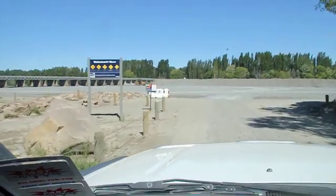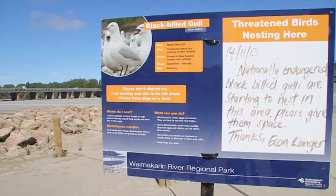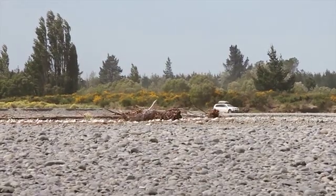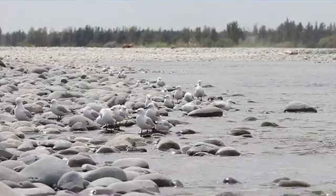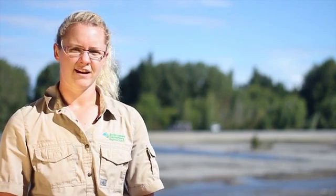All we need to do is recognise the signs and take the time to read the information if we put any out there. If we just keep our dogs on leads around nesting bird colonies and avoid driving vehicles in the river in those spots, that's all it takes to give these birds a helping hand. Thank you for taking the time to familiarise yourself with our local braided river birds. We hope we can all still enjoy the river, but just take the time to appreciate our fragile local inhabitants. Thank you.